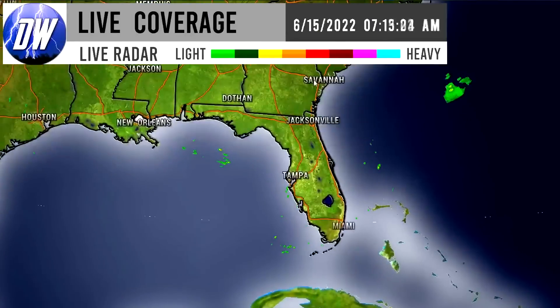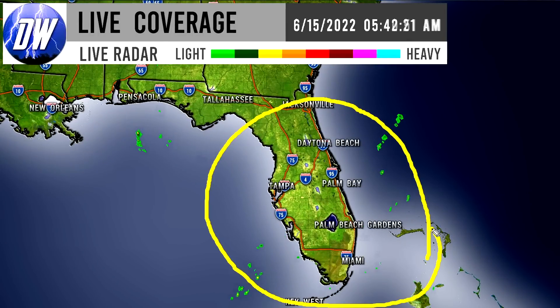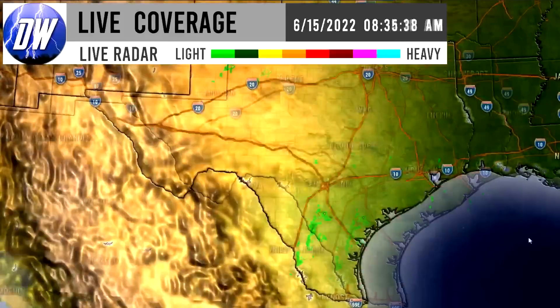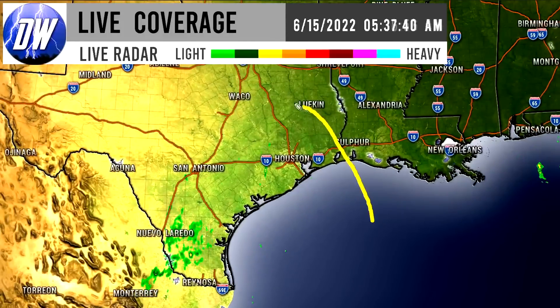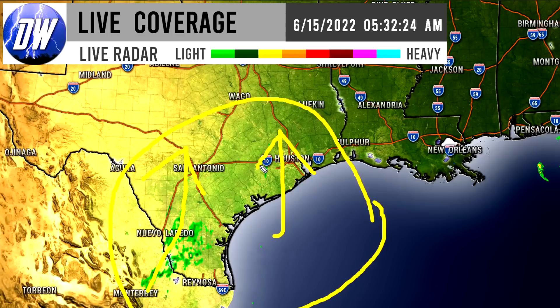Outside of that, the only other areas of note are some isolated shower and thunderstorm activity in Florida, which is kind of always possible, and some activity moving up from Mexico into southern Texas — mostly showers but could be isolated thunderstorms as well. Now let's move on and talk about the model guidance.